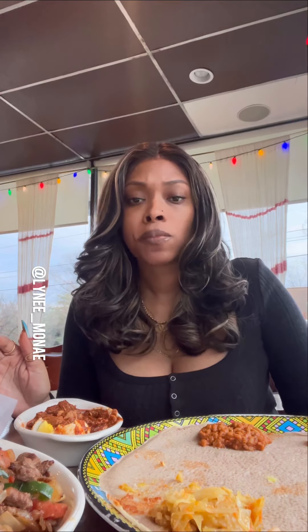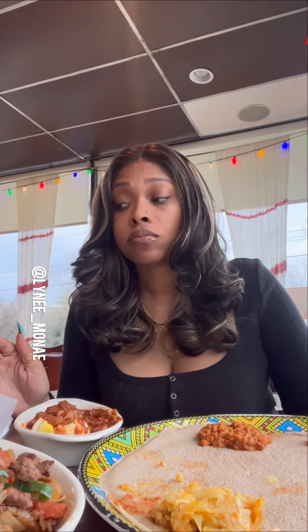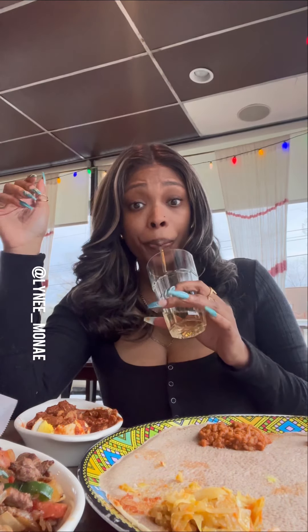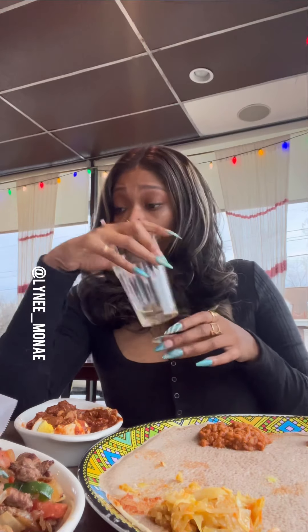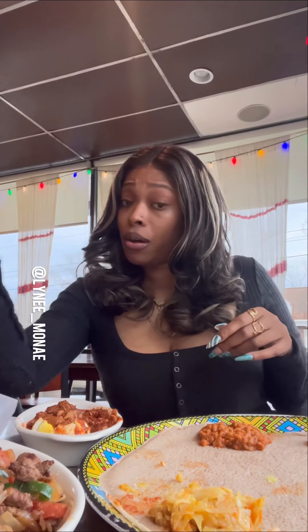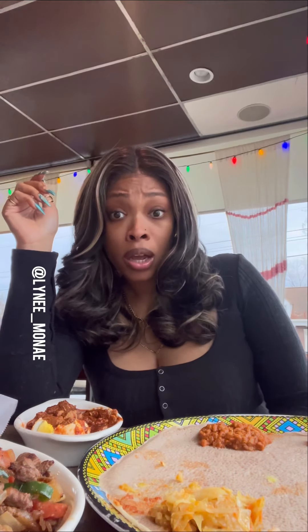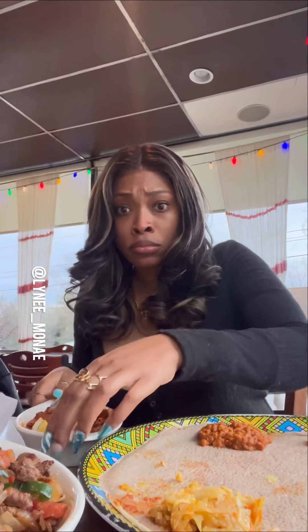Look, I enjoyed this all the way to the final hour. Your girl is stuffed. I can't eat nothing else. I washed it down with that ginger ale and I'm about to head on out. But none of this is going away — you're going to have to get your own, because it's mine.